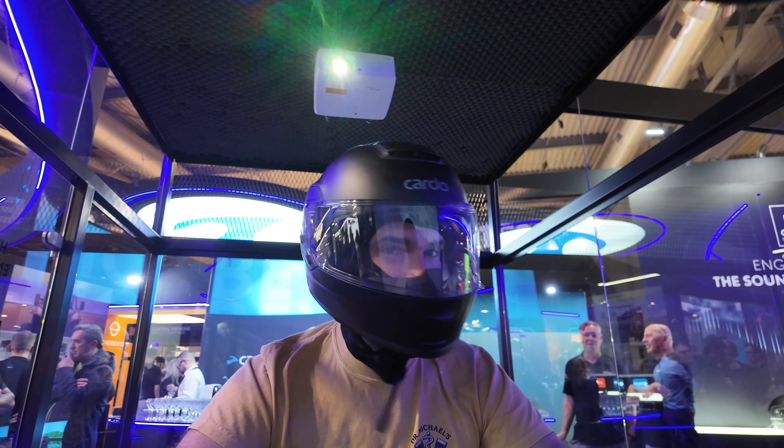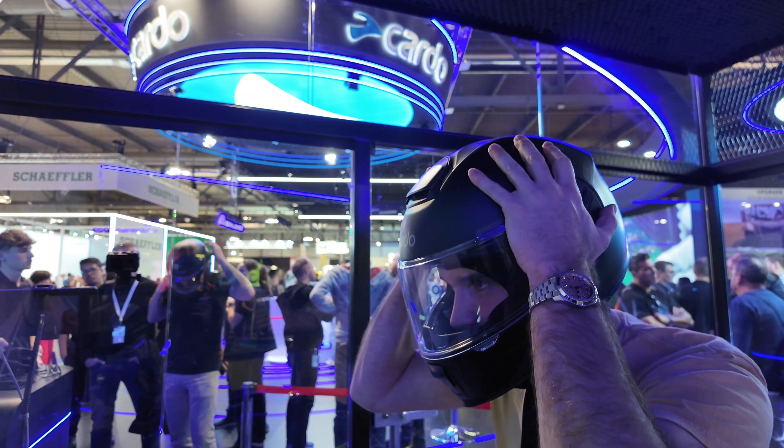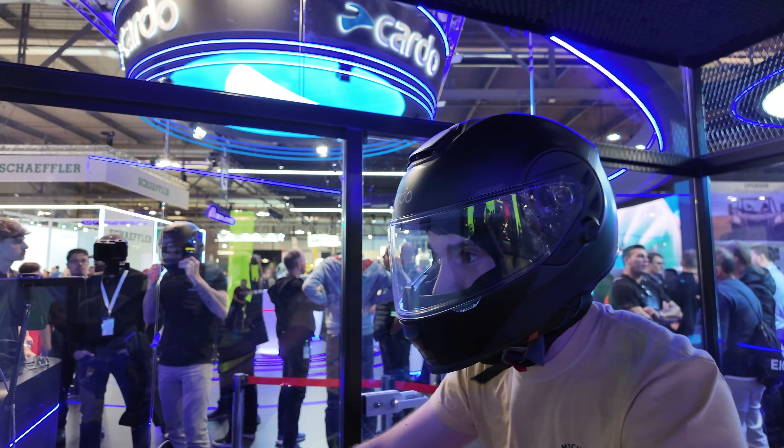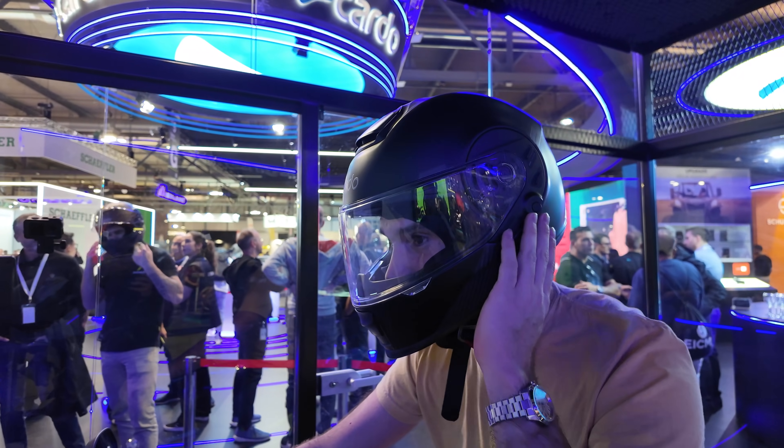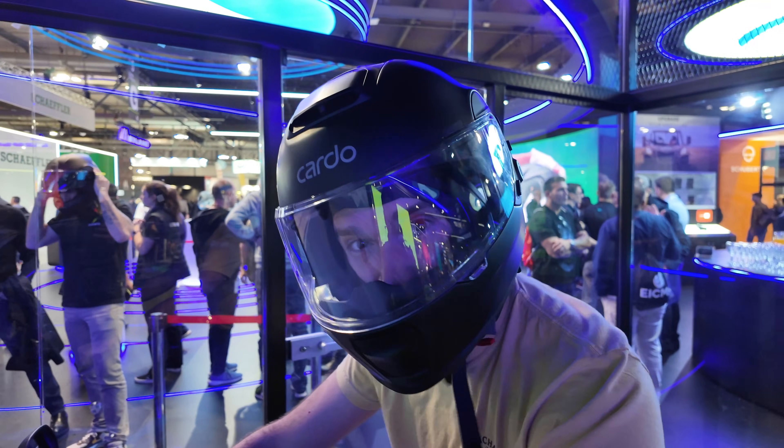Really impressive technology, honestly. Overall, just a really comfortable helmet, really lightweight shell — especially with all the electronics and technology put inside. It's a great weight because of the carbon fiber they're using throughout.